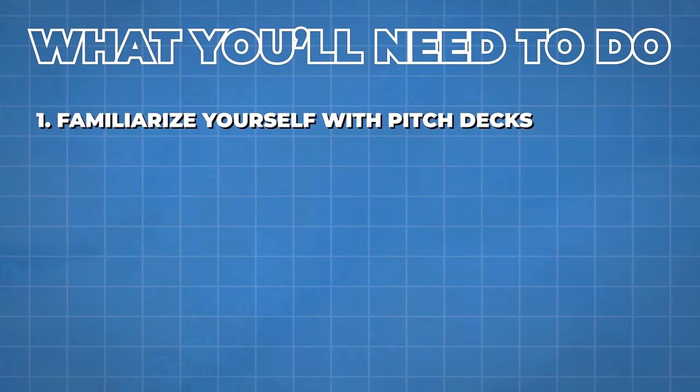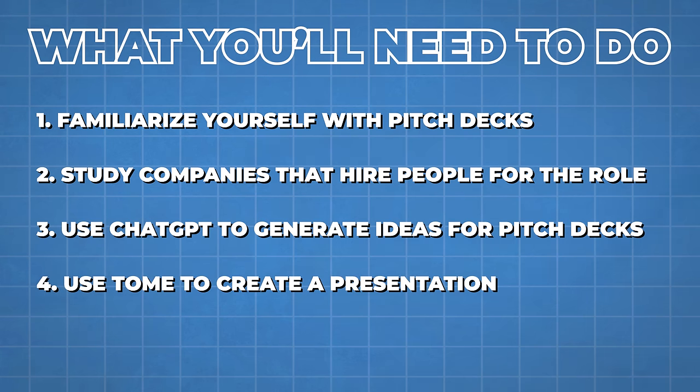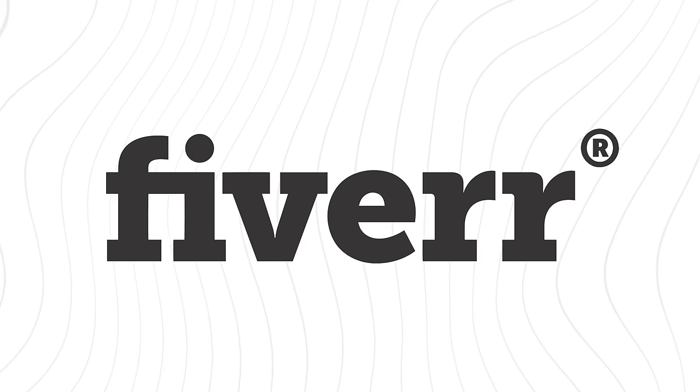To start, familiarize yourself with pitch decks, study the types of companies that regularly hire for this, use ChatGPT to generate ideas, and then use another AI tool called Tome to create the presentation. The secret ingredient is the ability to tell a story — that's what separates successful pitch decks from unsuccessful ones. Then build a portfolio and advertise on freelancing platforms like Upwork, Fiverr, or Freelancer.